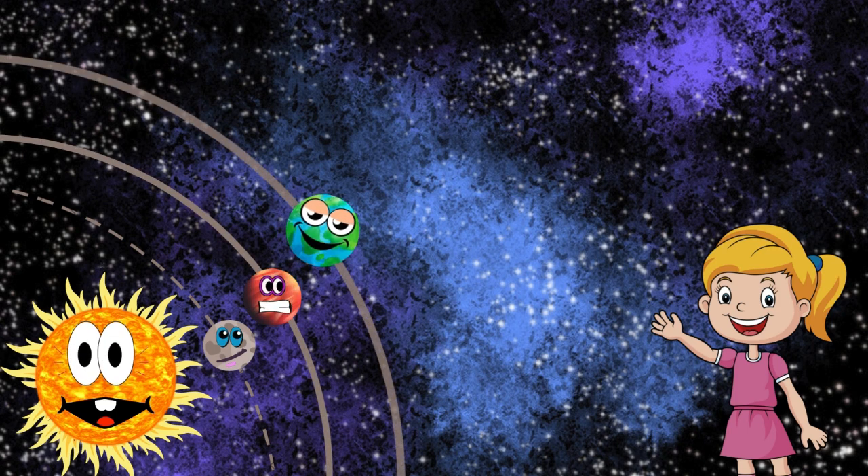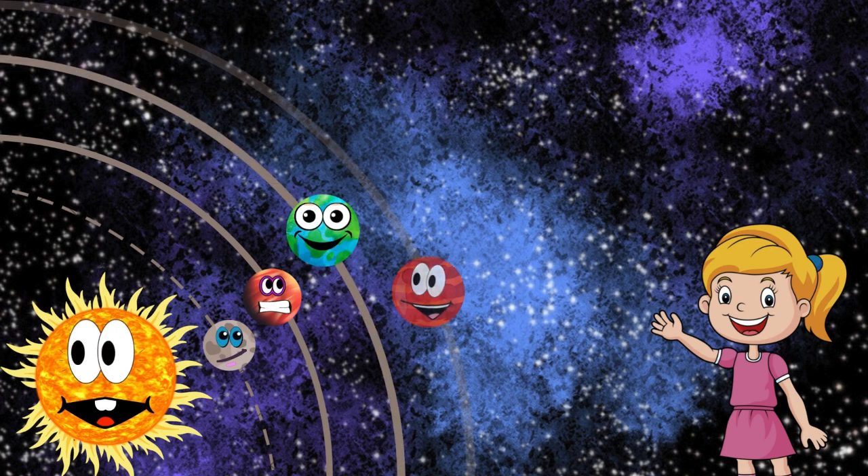Our home planet, Earth, is the only place we know of that supports life. With its diverse ecosystems and abundant water, Earth is truly unique.